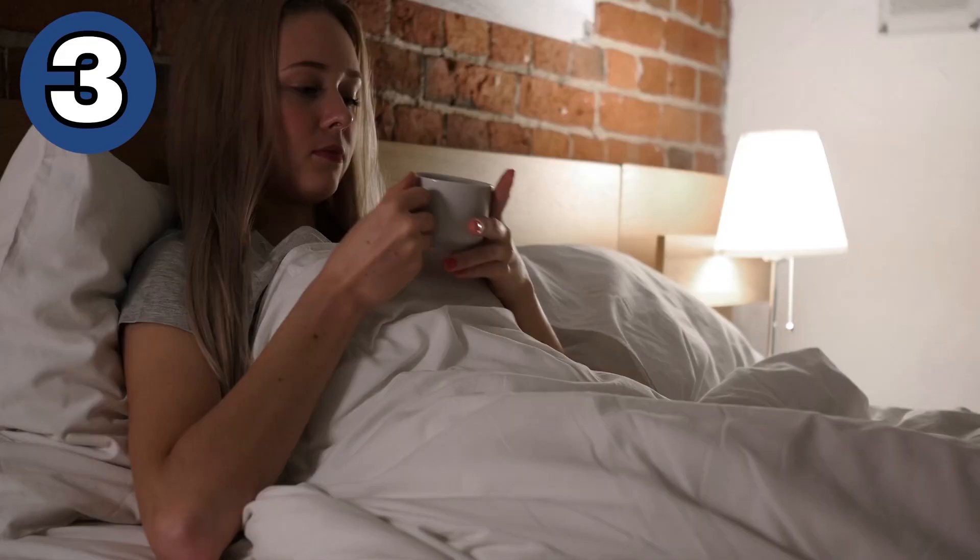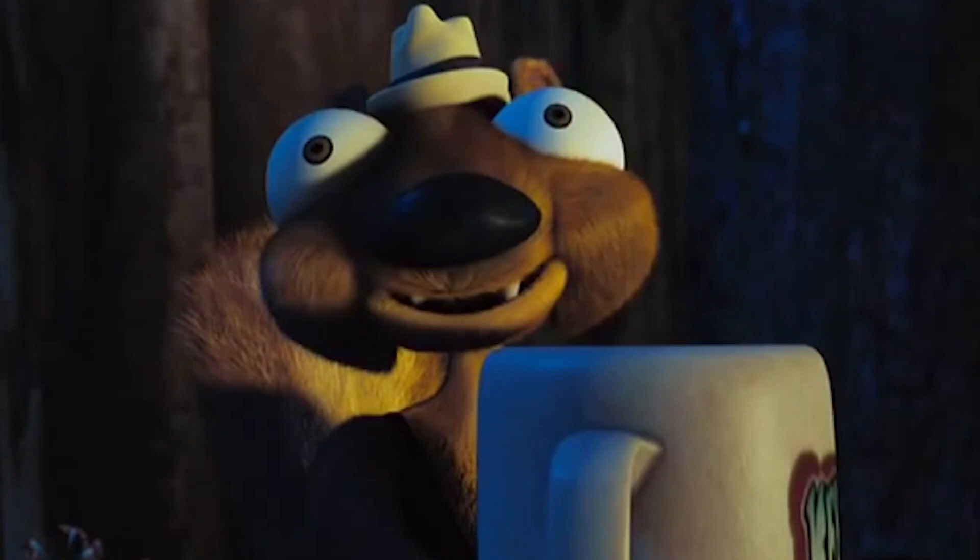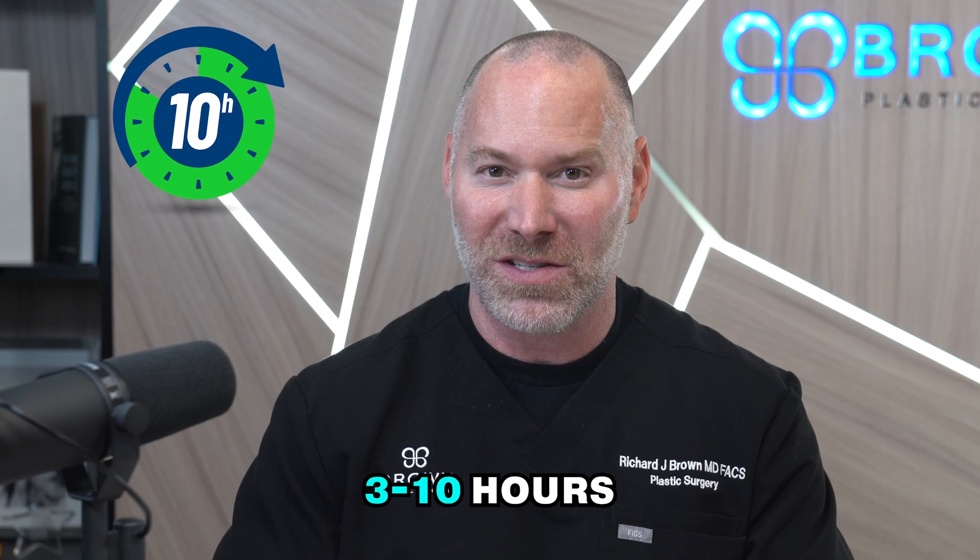Hack number three: avoid caffeine towards the end of the day. Most everyone in America seems to be hopped up on caffeine all day long. Caffeine is a great way to get a quick pick-me-up when you're feeling low energy. However, the effects of caffeine can last on your body anywhere from 3 to 10 hours. So to be on the safe side, I would recommend that you only have drinks with caffeine up to about noon, and don't have any for the rest of the day.